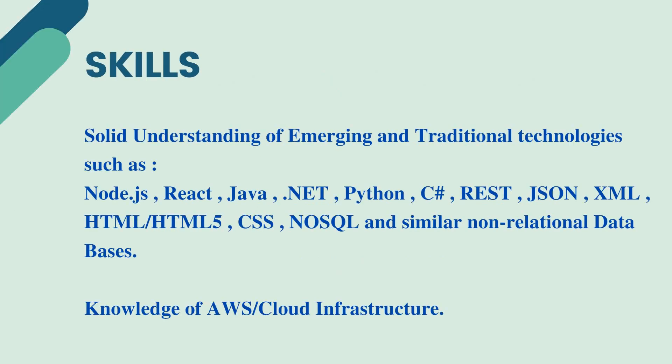The technical skills needed for the job role include a solid understanding of various emerging as well as traditional technologies such as Node.js, React, Java, .NET, Python, C#, REST, JSON, XML, and front-end technologies like HTML, HTML5, CSS, as well as NoSQL and similar non-relational databases. Apart from that, it is good to have knowledge of AWS or any cloud infrastructure like GCP (Google Cloud Platform). If you have done any technical or certification courses, it is an added advantage for the job role.